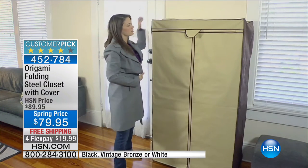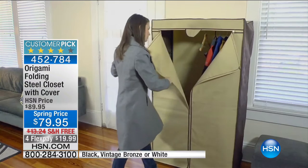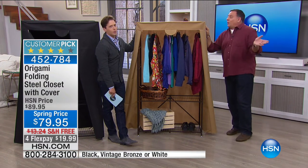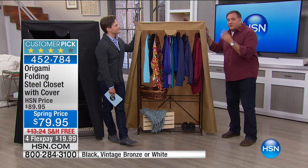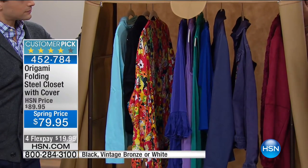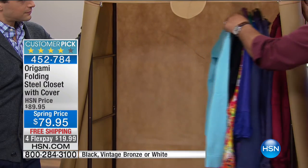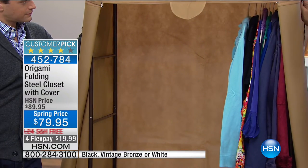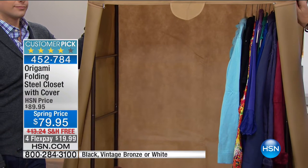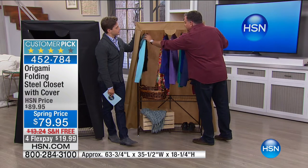Nobody has ever said they have too many closets. Nobody. This is the way to have storage at the ready. Look at the inside — we have clothes inside and we're not even close to tapping the capacity. You could easily fit a suitcase or two worth of clothing in here. If mom is coming over to visit you've got space for her; if you're visiting her and she won't empty her closet, bring it with you.